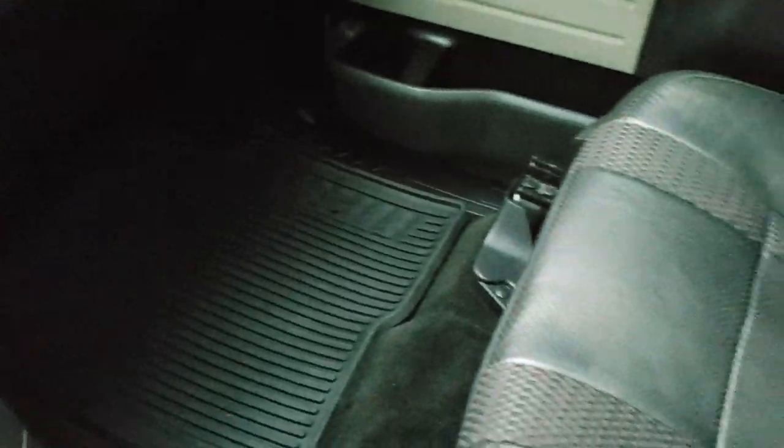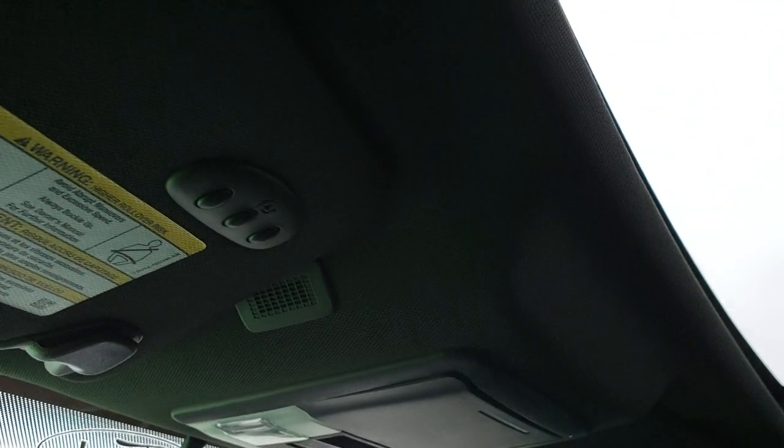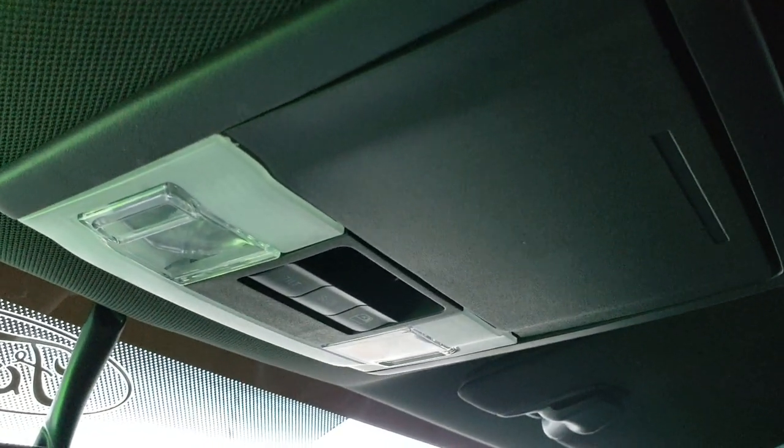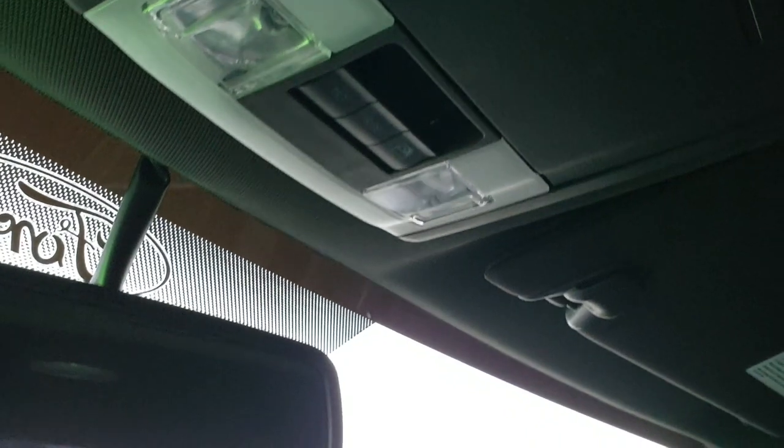Passenger side has an all-weather floor mat. Passenger seat is in excellent shape as well. This truck has never been smoked in. Power sunroof. HomeLink buttons for your garage door, security systems, and lighting systems. Headliner is in excellent shape, and you've got your power sliding rear window and sunroof controls right there as well as some map lights.